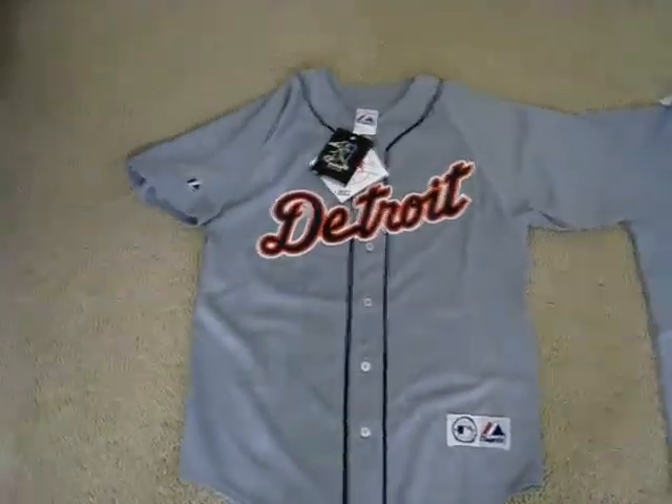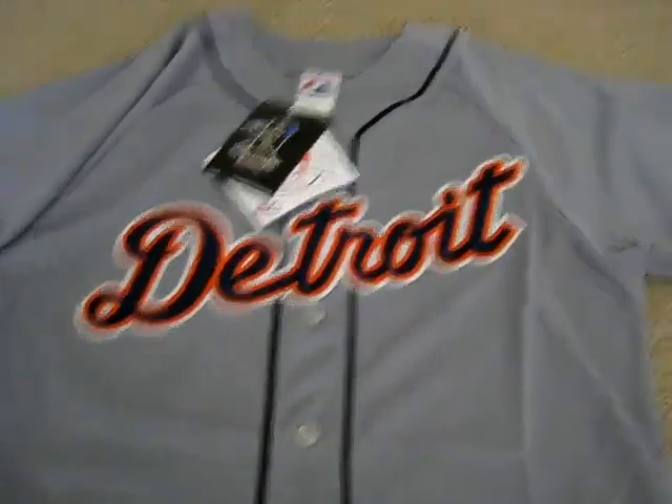Hi folks, this is Jersey Genius on eBay, and I'm here to show you a real majestic replica jersey for the Detroit Tigers, Miguel Cabrera.